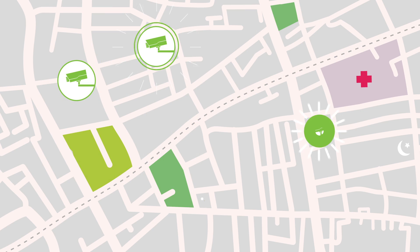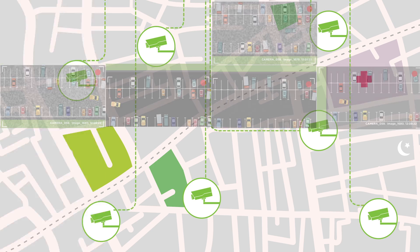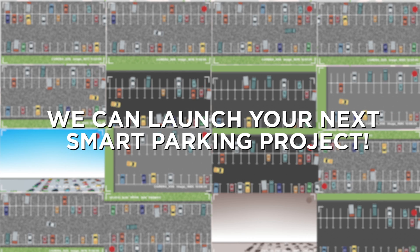Already have cameras in place? That's even better. All you have to do is send us your image stream from anywhere in the world and we can launch your next smart parking project.